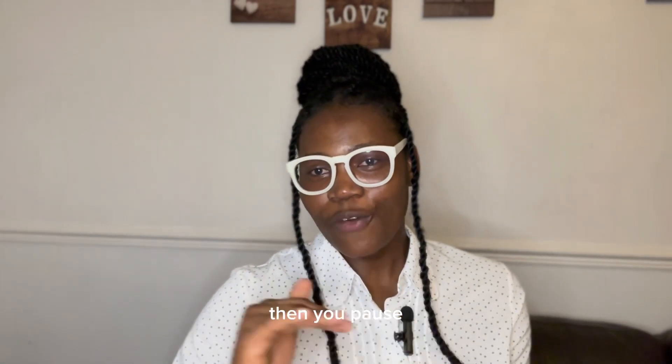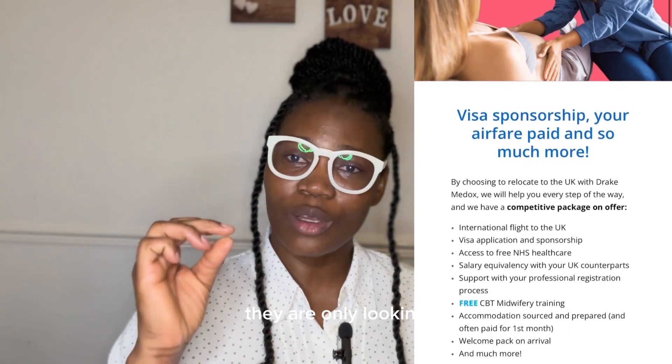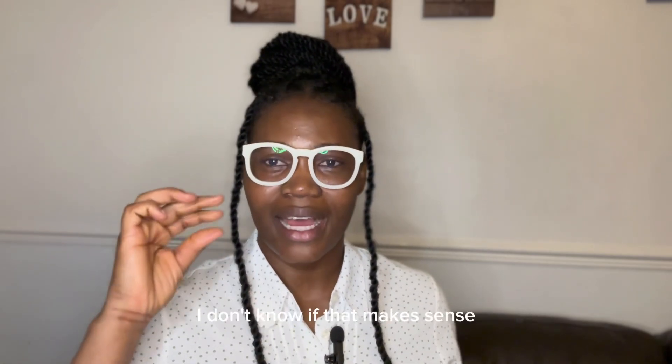Passing the English test marks the end of the first part of the migration process. The second part is searching for jobs online. You must look for jobs that state they provide sponsorship for overseas midwives — if a job does not state this, they are only looking for midwives already in the UK with NMC PIN. Also important: ensure you have a modern CV and an attractive supporting statement. Update any outdated CV so it looks appealing and gets you called for interviews quickly.